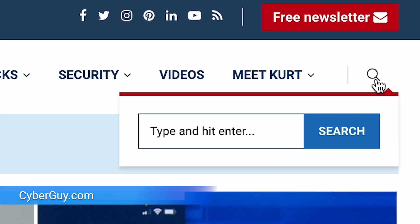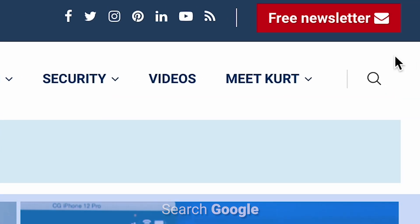For more Google tips, head to cyberguy.com and search 'Google.' And while you're there, sign up for my free newsletter.